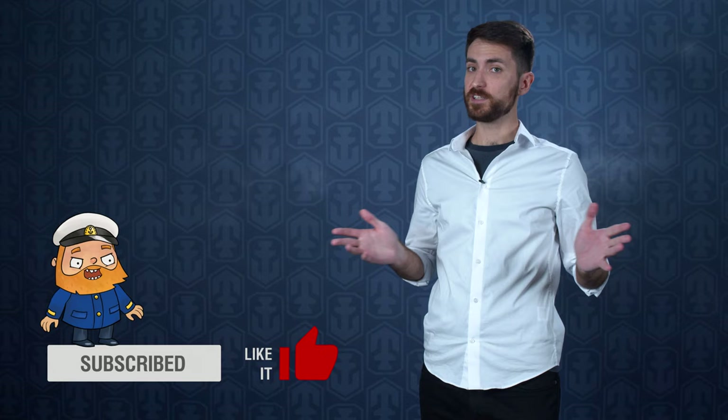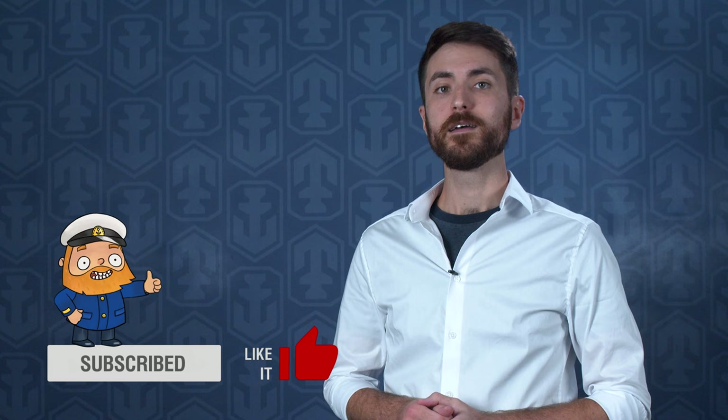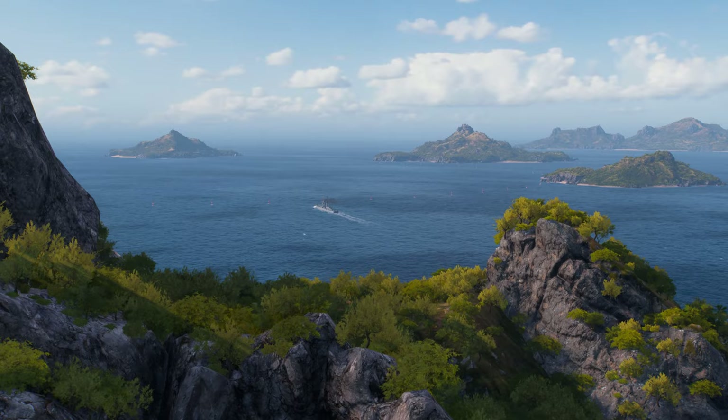Now let's move on to our draw for a Tier IX Premium Ship container. It will be delivered to the port of one of our channel subscribers chosen at random, who must not forget to drop a like on this video and answer this question: What is Cruiser Vallejo's hull number? The comment with the correct answer must also indicate your nickname and the server you play on. Participate in the draw and good luck to you, Captains.